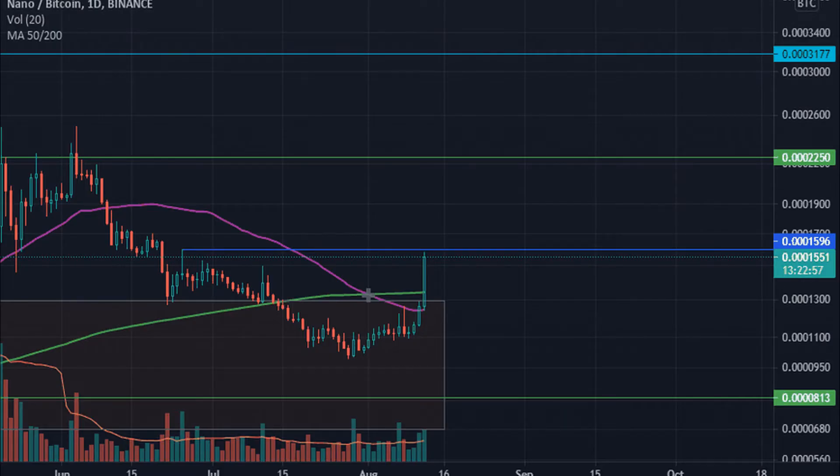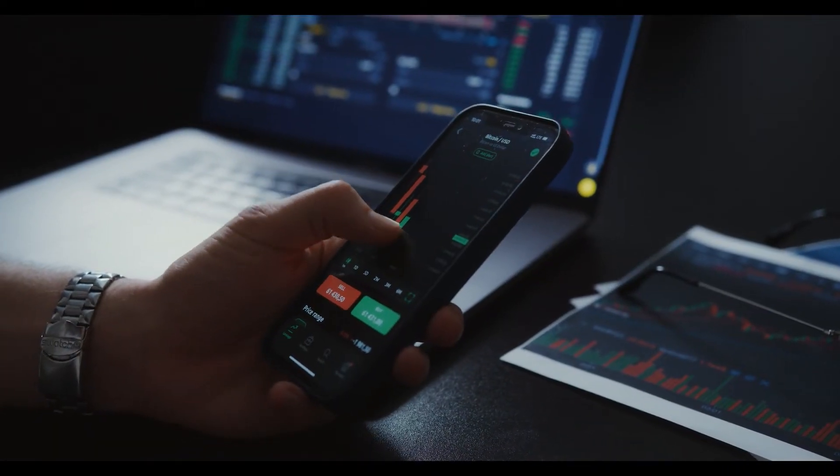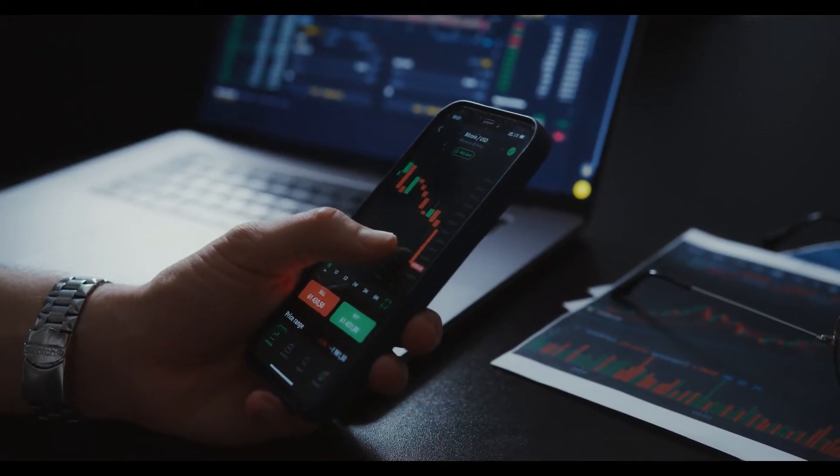At priceprediction.net, we predict future Nano price forecasts by applying deep artificial intelligence-assisted technical analysis on past price data of Nano, collecting maximum historical data including parameters like past price, market cap, volume, and more.